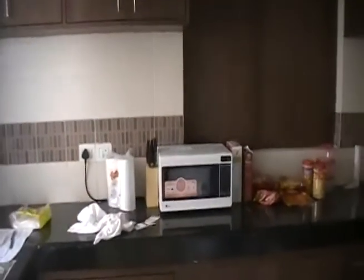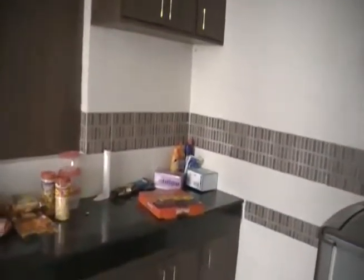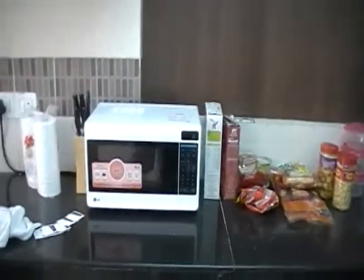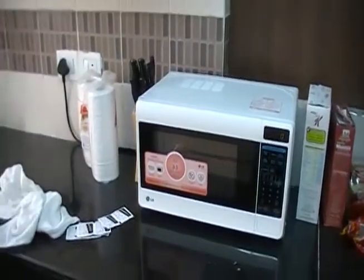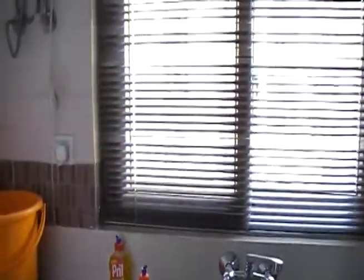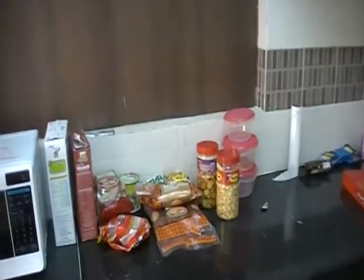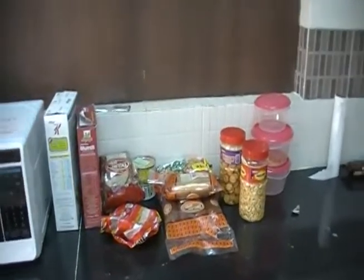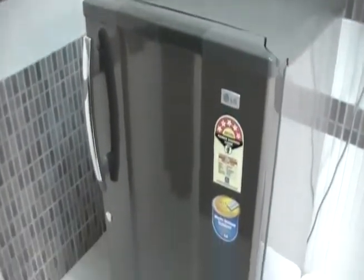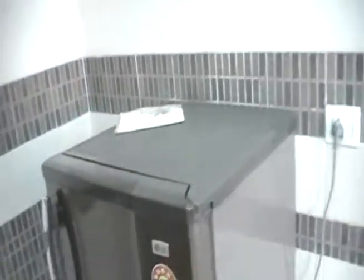Over here we have the kitchen. We've got a microwave — this is the main cooking appliance. We've got a sink, some cleaning supplies. There's the food stash. Pizza box from a couple nights ago. There's the refrigerator — basically just holds liquids.